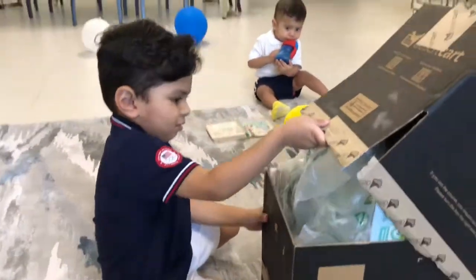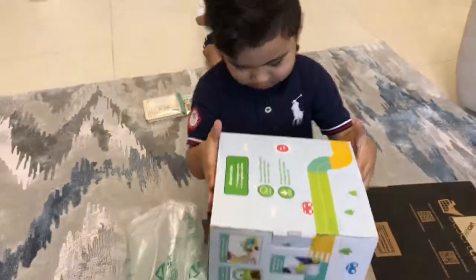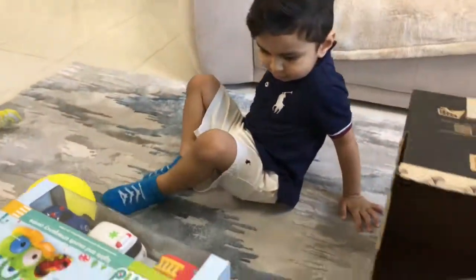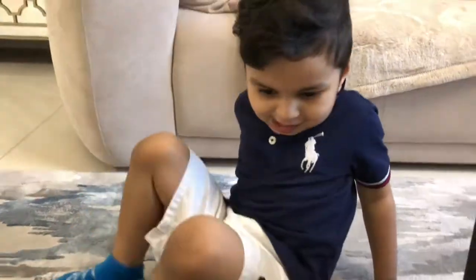What did you get? Do you want to open it? What's this? What is that? Whoa, what's this? What is it? Do you like it? Yeah.